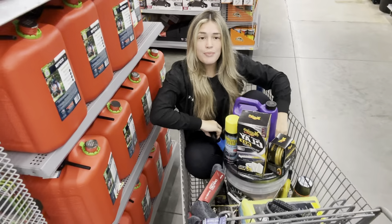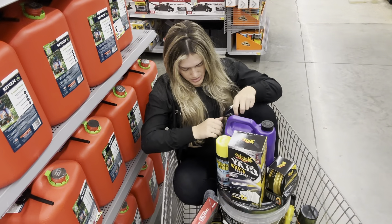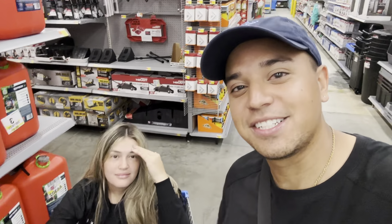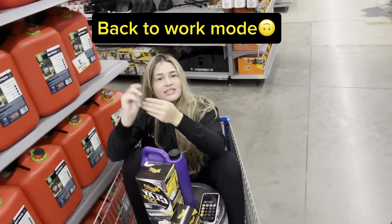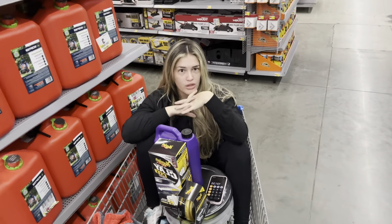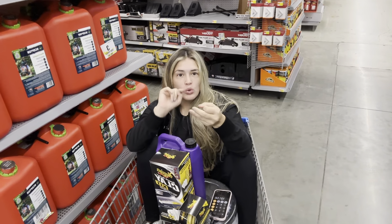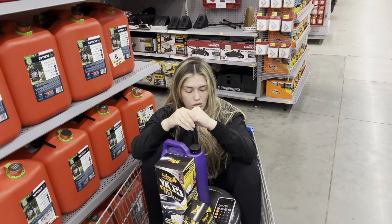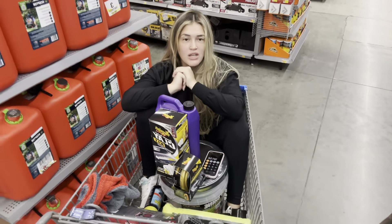Everything in the cart adds up to $200.62. Keep in mind we don't just have the essentials in here — we also threw in add-ons: claying, waxing, window water repellent, and black plastic restoration. All of those products are included in that $200.62.